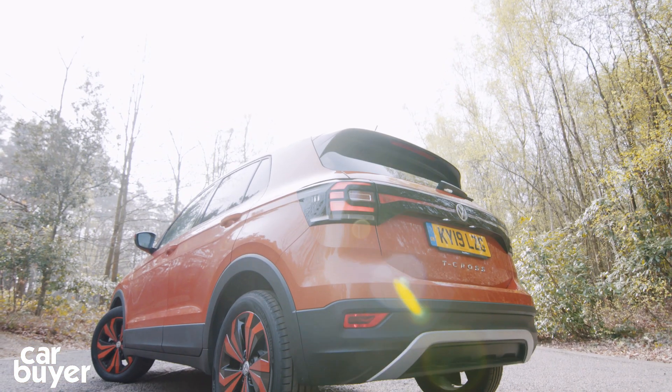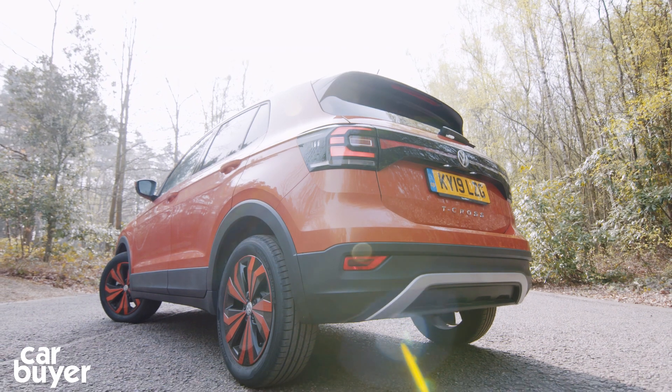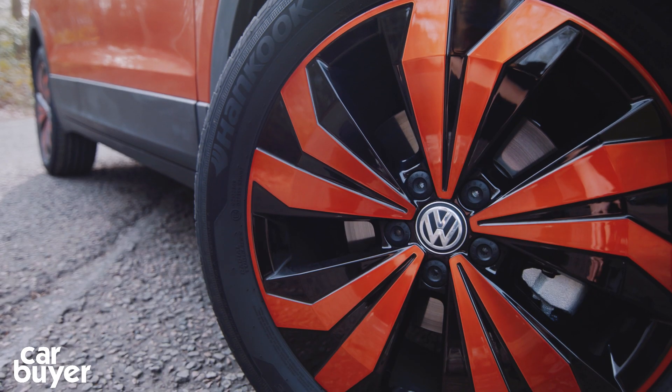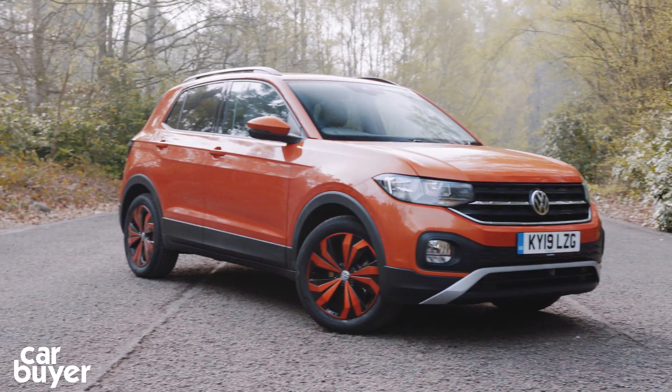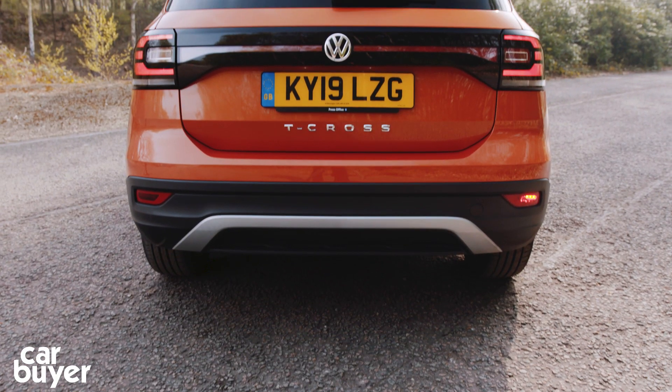So the T-Cross then. For the time being, it comes in four trims, two one-litre three-cylinder petrol engines, and there's no four-wheel drive option. It's slightly longer than a Polo and 110 millimetres higher off the ground too.